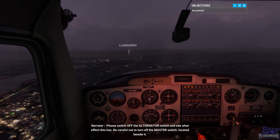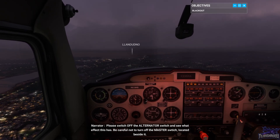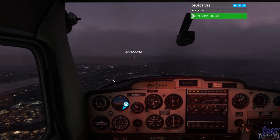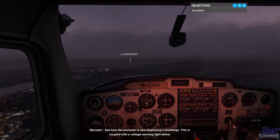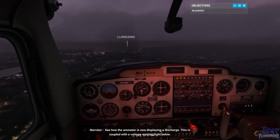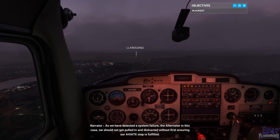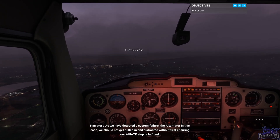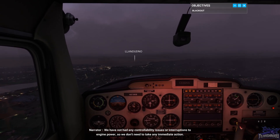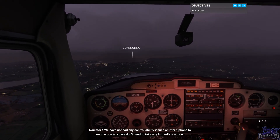Please switch off the alternator switch and see what effect this has — be careful not to turn off the master switch located beside it. See how the ammeter is now displaying a discharge. This is coupled with a voltage warning light below. As we have detected a system failure — the alternator in this case — we should not get pulled in and distracted without first ensuring our Aviate step is fulfilled. We have not had any controllability issues or interruptions to engine power, so we don't need to take any immediate action.